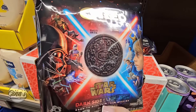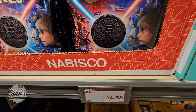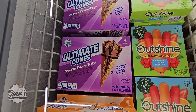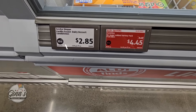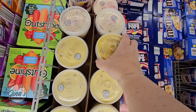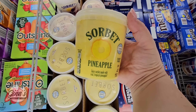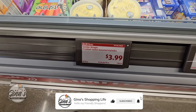The Star Wars Oreos — we have the Dark Side and the Light Side at $4.58. And of course I have to check out the ice cream. The Ultimate Cones with two options, four in each box. And the sorbet — the Pineapple, which I wonder if it would taste like a Dole Whip, and the Lemon Blueberry as well. Those sound good at $4.